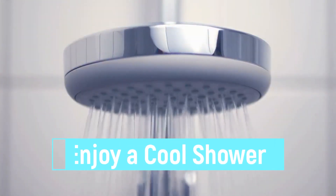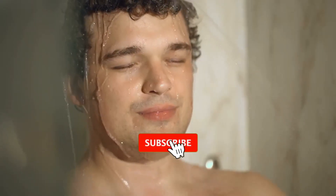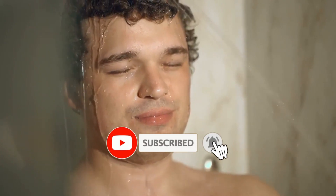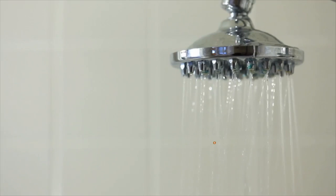Tip 11: Enjoy a Cool Shower. Take a cool or cold shower to encourage healing, prevent inflammation, and ease muscular tension. You can even try an ice bath, which can relieve muscle soreness and inflammation. It may also help you experience a night of peaceful sleep.